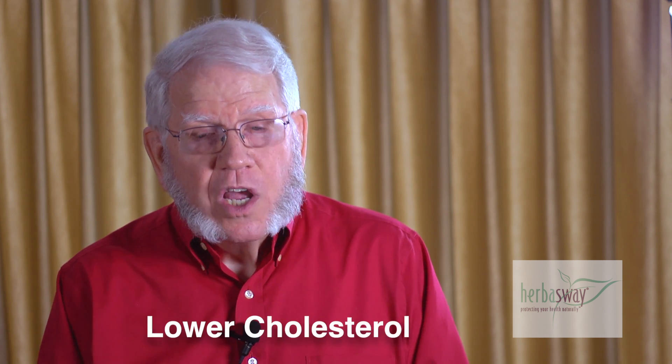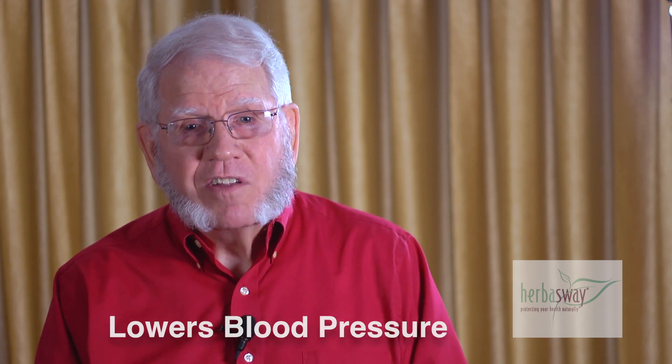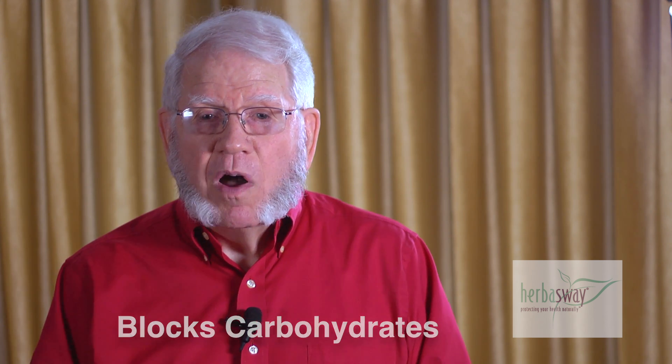Polyphenols also do some other amazing and fantastic things. Studies have shown that they can actually help lower your cholesterol and help with blood pressure — this is all documented in the literature. One really nice benefit is that polyphenols block carbohydrates; when you digest carbohydrates, the polyphenols can actually help the carbohydrates pass right through into the colon so they are not absorbed by the body to form fat. So it's a very good help for dieting.